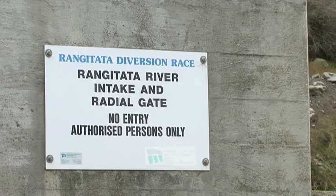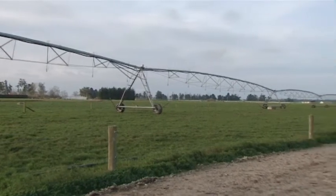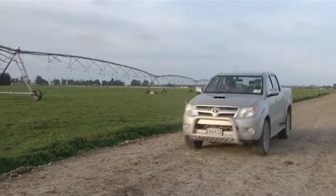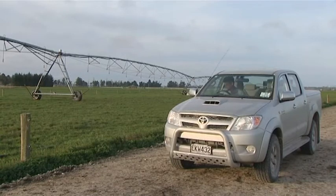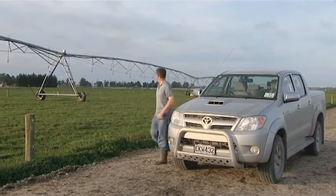The Rangitata Diversion Race supplies water to three Canterbury irrigation networks, including the Mayfield-Hind scheme. Among the farmers who use that water is Mark Slee, who is a large herd farmer on an 800 hectare effective block. Mark is a director of Irrigation New Zealand and a past director of Rangitata Diversion Race Management Limited.